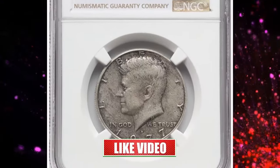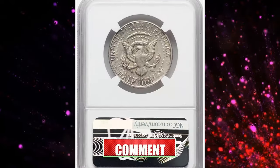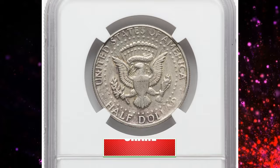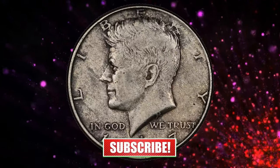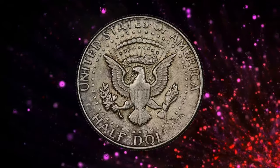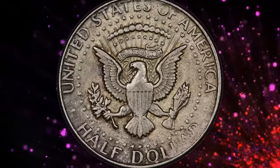The edge of this choice about uncirculated example shows no evidence of a copper core, confirming its unique status. Wisps of grey toning add to the charm of this popular mint error, which ultimately sold for $5,040.